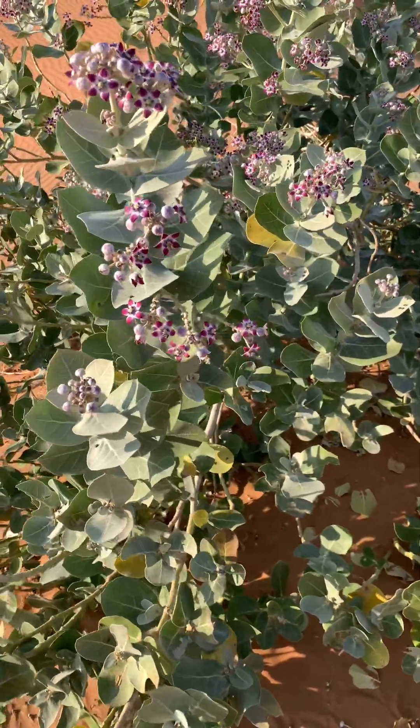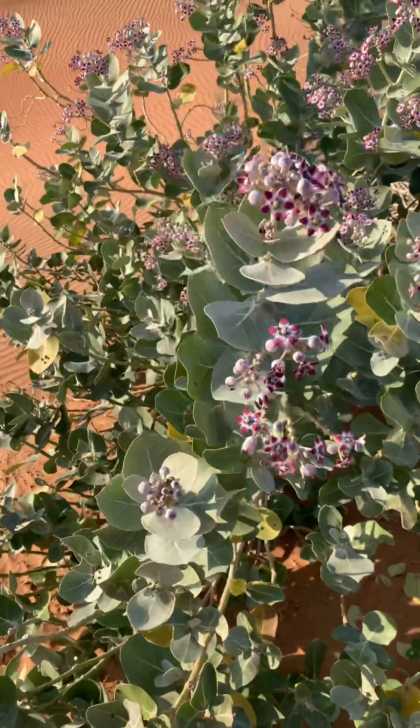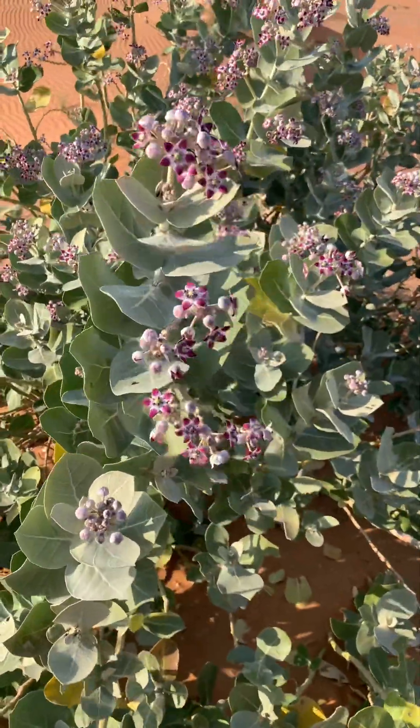Hello, good evening. I'm going to tell you about the very important desert flora, the Calotropis.